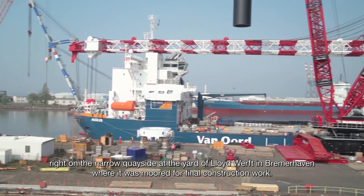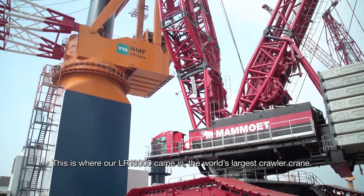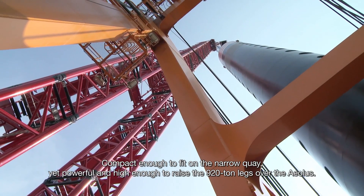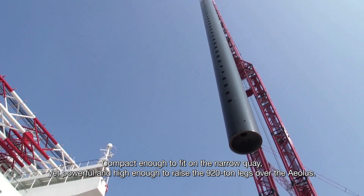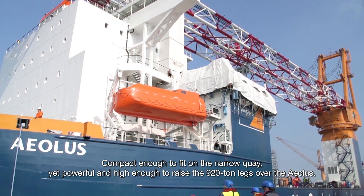This is where our LR-13000 came in — the world's largest crawler crane. Compact enough to fit on the narrow quay, yet powerful and high enough to raise the 920-ton legs over the Aeolus.